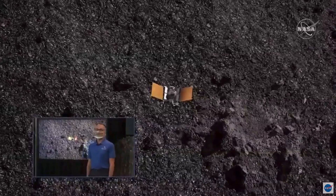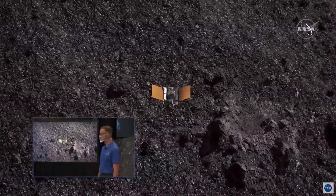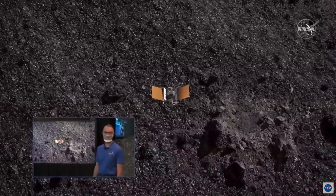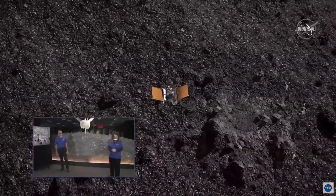How are you doing? Doing pretty good — paying close attention to that callout, waiting for Dale to tell us that checkpoint has occurred. So what we're waiting for right now is the callout that checkpoint has occurred and the OSIRIS-REx spacecraft has begun its descent towards the asteroid surface.